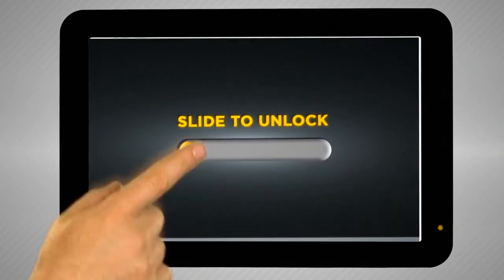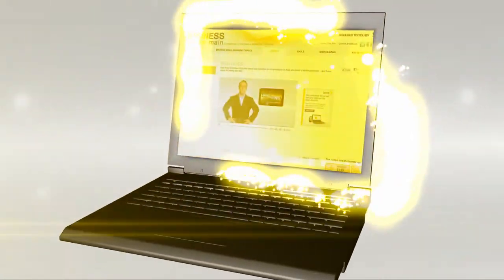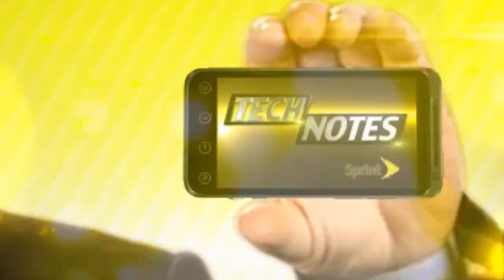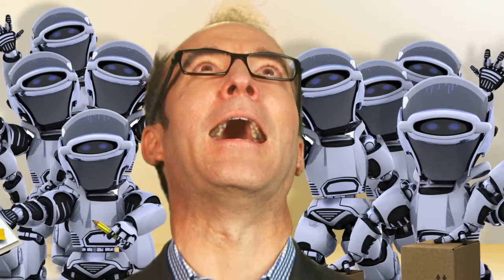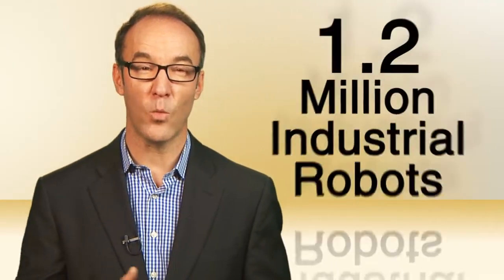Hey, I'm Paul Hockman, and this is Tech Notes. Small business, limited staff — limited human staff. By the end of 2013, there will be 1.2 million industrial robots.